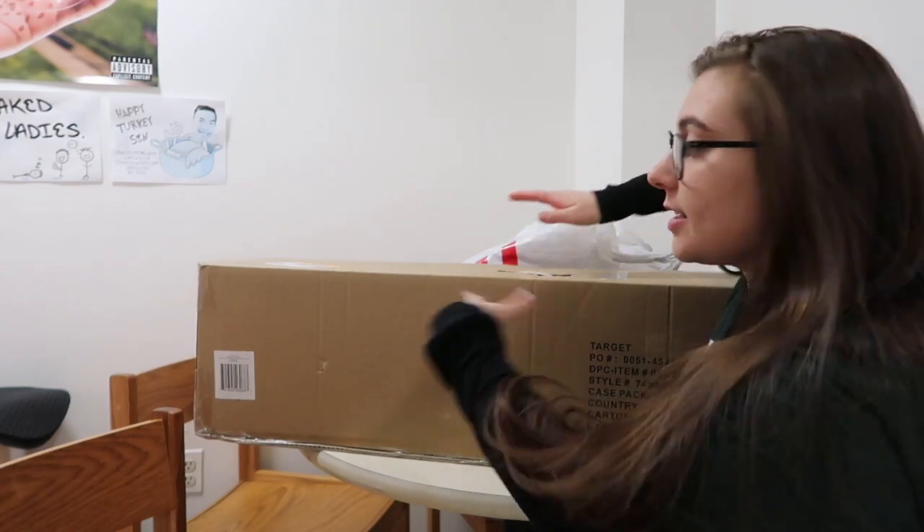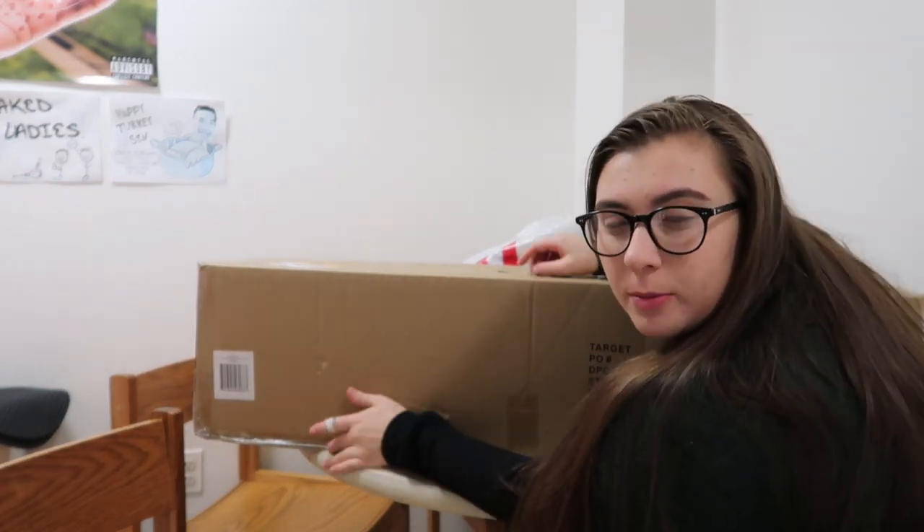With that being said, I thought it was only appropriate to decorate our apartment. I went over to Target and got a bunch of Christmas decorations. My roommates decorated for Halloween and the earlier holidays, so I thought I would decorate for Christmas. I have a lot of cool stuff and a little vision of what I want to do. Let's get started. This big box is a Christmas tree — we're going to wait a little bit on that.